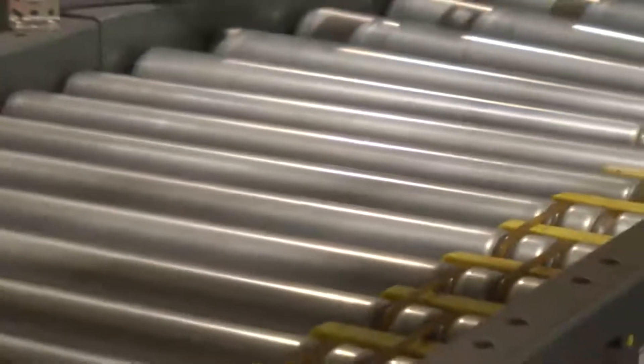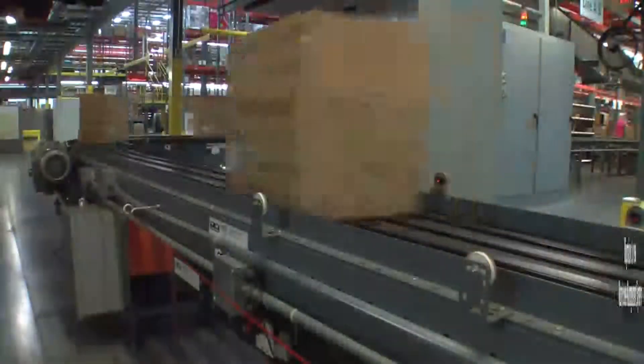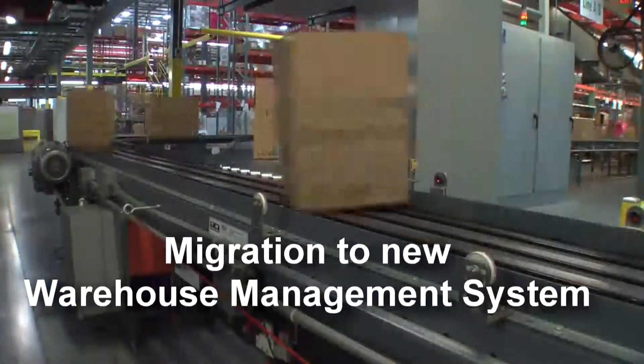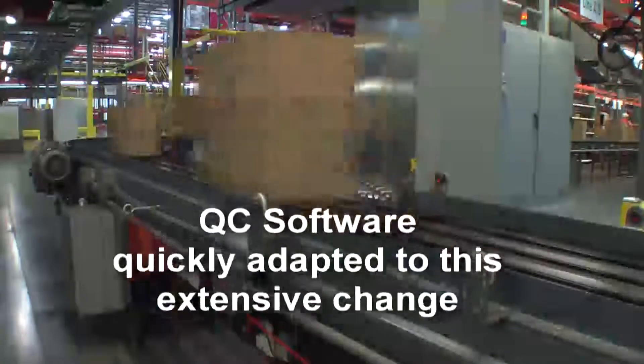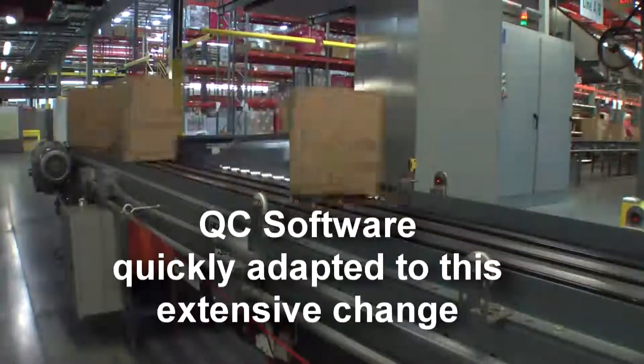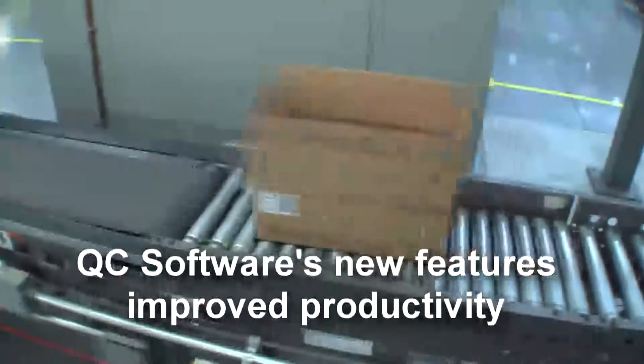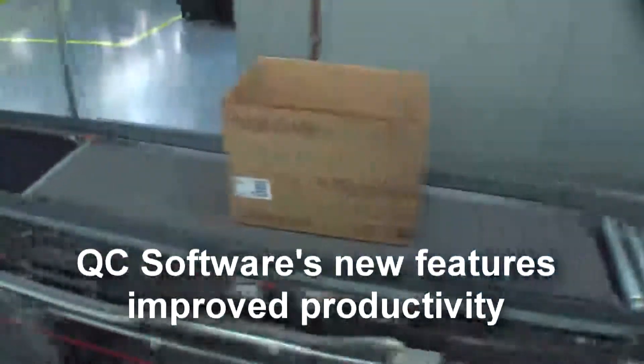Throughout the years, Arbonne was able to leverage the flexibility of QC Software's WCS to support various warehouse layouts and picking methodologies while maintaining consistent business rules and processes across the various facilities. When Arbonne migrated to Oracle's WMS, QC Software's warehouse control system was easily reconfigured with little disruption to their operations. QC Software's engineers worked with Oracle consultants to implement additional functionality and maximize warehouse operations at all facilities.